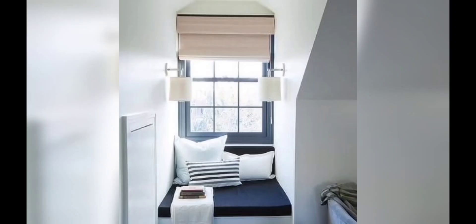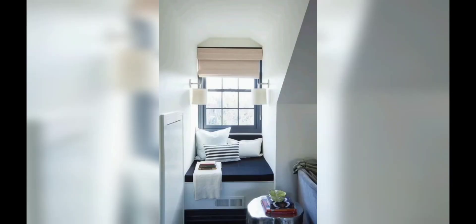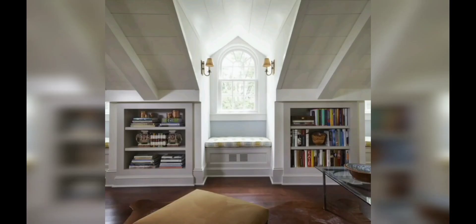First, we have gable dormer windows. Gable dormer windows are popular nowadays, with their triangular shape and steeply sloped roof. Gable windows bring a touch of elegance and a classical appeal to your home.